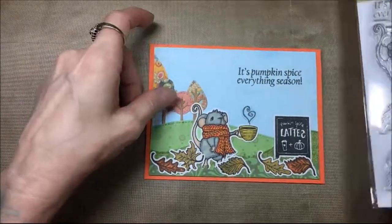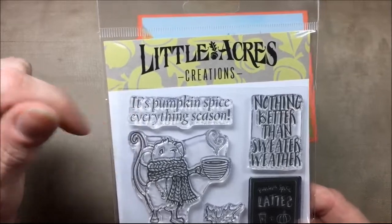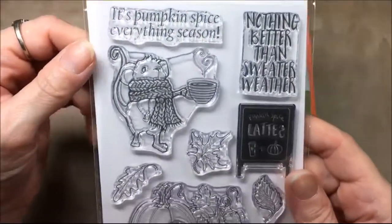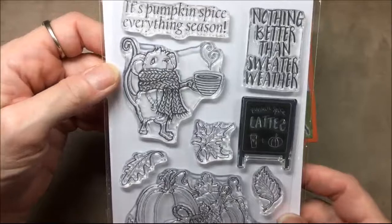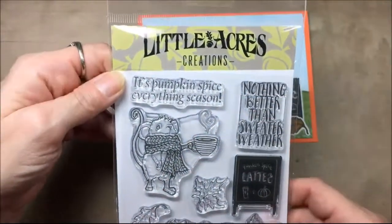This stamp set is sold out. I did purchase this stamp set with my own money — this wasn't a freebie. Shell has lots of other good stamp sets too, so be sure to check out her store. I will have that linked down below.